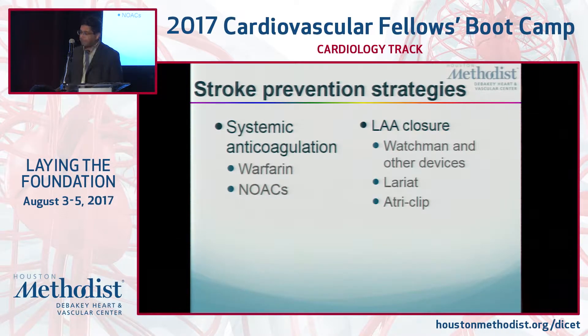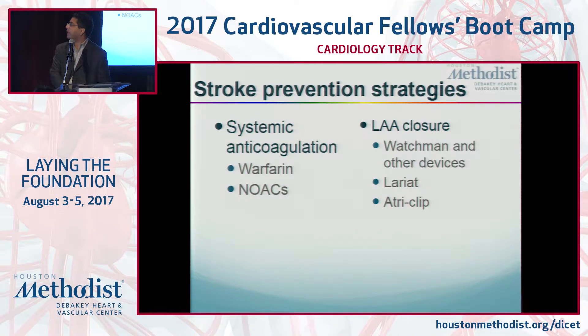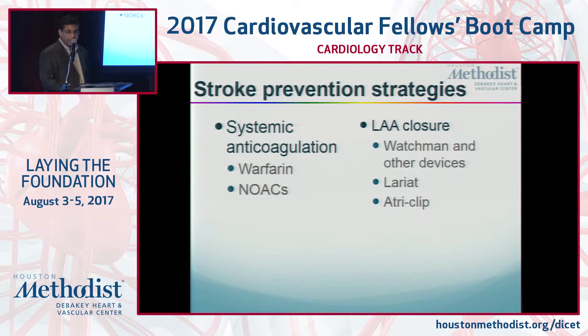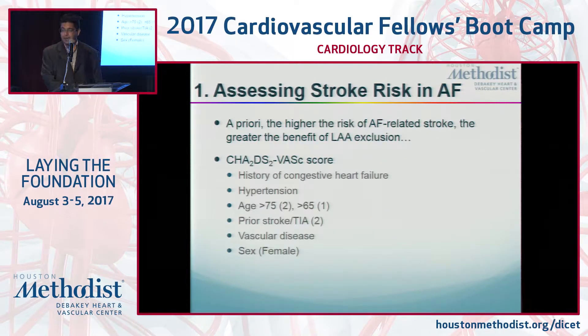The strategies to prevent patients from having this kind of event involve anticoagulation or doing something about that appendage to make it mechanically impossible for a clot to form there. That includes procedures like the Watchman procedure, which has been out for a year and a half, the Lariat procedure, which has been out for several years, and the surgical AtriClip procedure, which has also been out for a long time. Selecting the right strategy is key, but it's important to know that there are options, and many people are not even given these options.